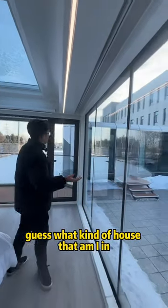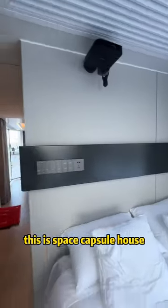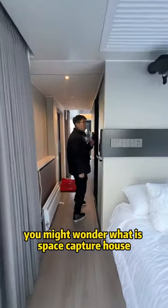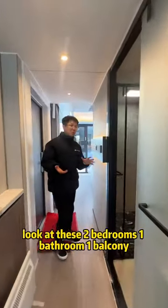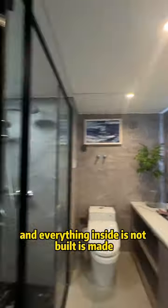Guess what kind of house I am in. This is not a traditional house — this is a space capture house. You might wonder what is a space capture house. Look at this: two bedrooms, one bathroom, one balcony, and everything inside.